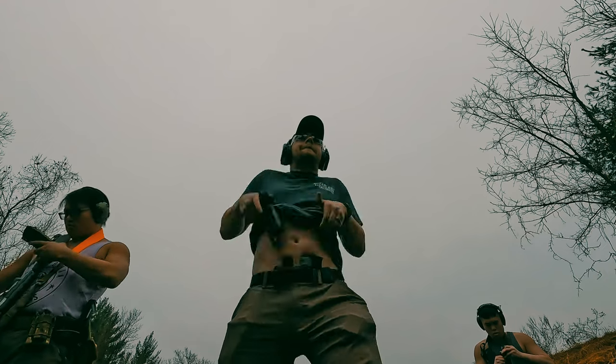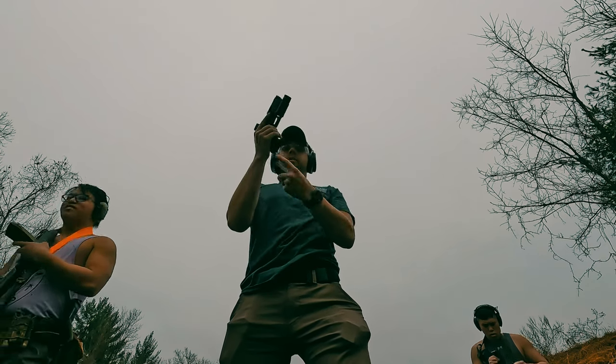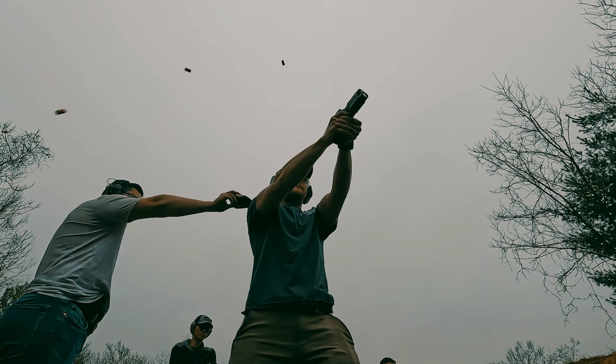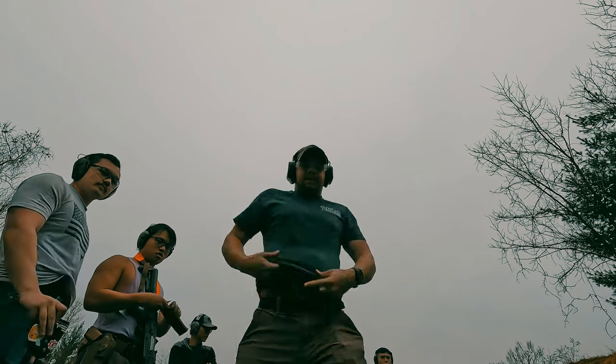I do think that every guy should have a good EDC. This is mine — this doesn't mean it has to be yours. Everything is going to be subjective based on the mission. The mission for me is protecting my family and myself, and also just having good stuff on my person. I'm going to show you guys some different things that I have on my person every day.